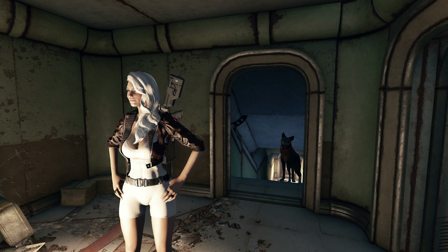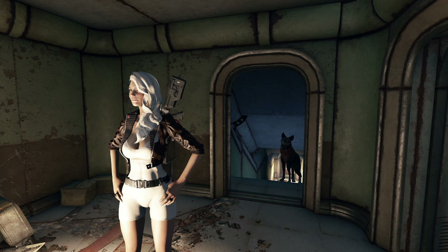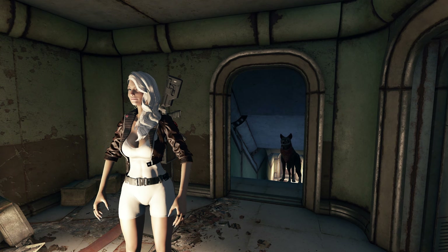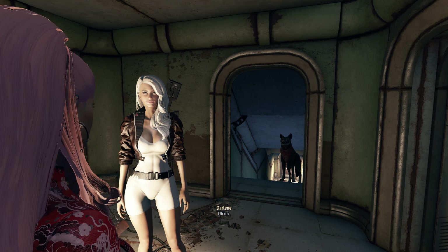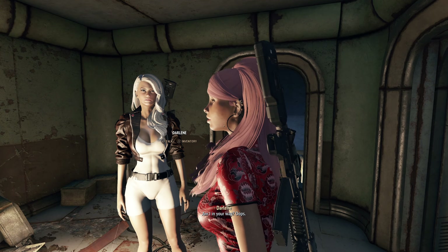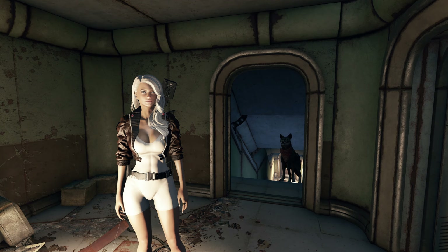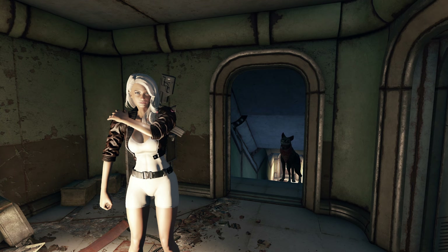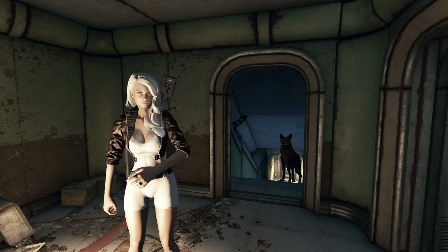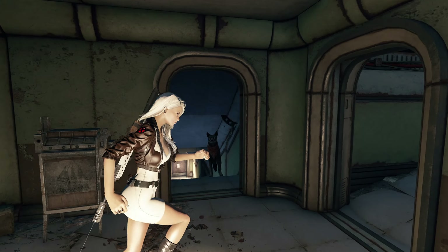Hi guys and welcome back to another episode. Follow-up for modded Poppy in Nuka World. In the last episode we left off here in Arcjet Systems with Paladin Danse, and now we are getting into the Arcjet core to see if we can maybe find the transmitter. Let's go.